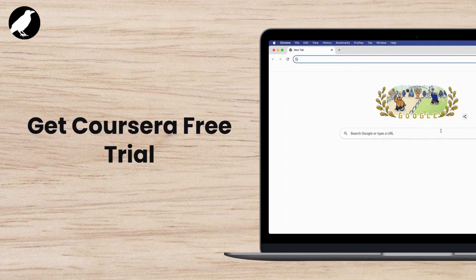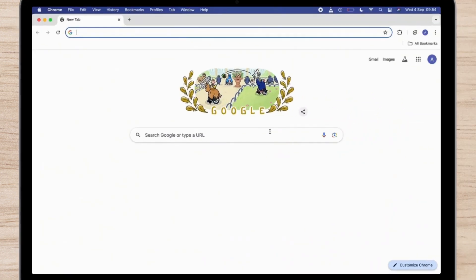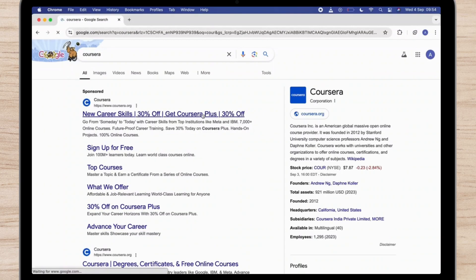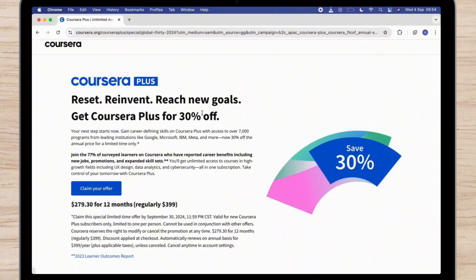To get a Coursera free trial, first open any browser and search for Coursera on the search bar, then hit on the official website. From here you will only see the 'Claim Your Offer' option.